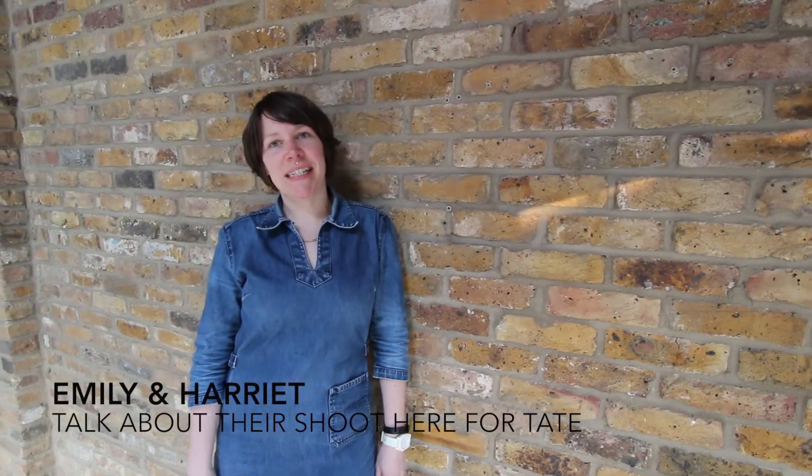Hi, my name is Emily of London and I'm an interior stylist. I've been here for the last three days shooting for Tate. I'm Harriet from Tate and we've been here for the last three days doing our spring cut vlog, which includes some really exciting new ranges for exhibitions coming from the summer.